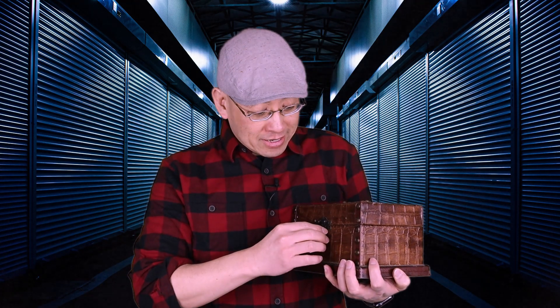Psst, psst. You want to know the secret to a great story? Well, it's right here in this box and I'm going to open it right after this trailer.